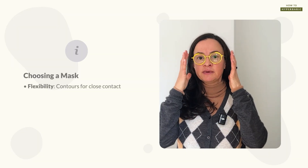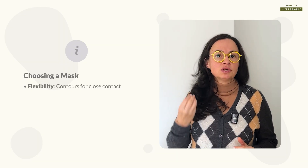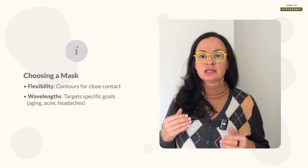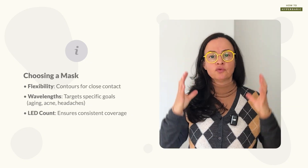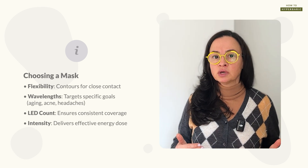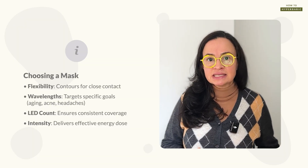If you'd like to reproduce these results, choosing the right mask is an important step. There are certain things to look for. First is flexibility — it needs to be flexible to follow the curvature of your face, so there's close contact of the LED lights with the skin. Also look for different wavelengths: generally you want red and infrared. The number of LED lights is very important as well — look for 200 or more LEDs in the face mask; more is better. There's also the concept of intensity and irradiance, but there's a lot of confusion in the industry about whether devices actually deliver the irradiance they claim.